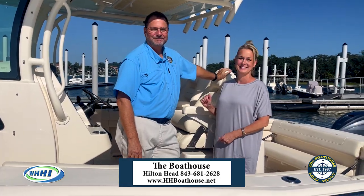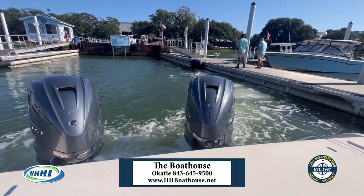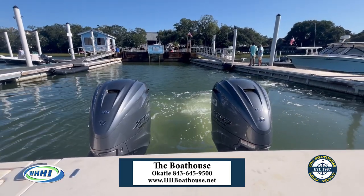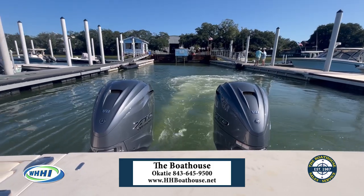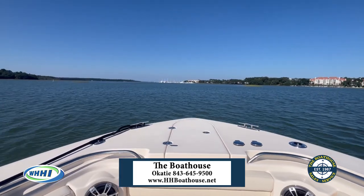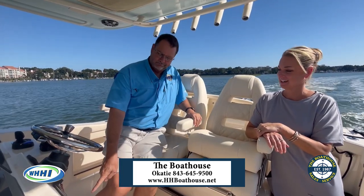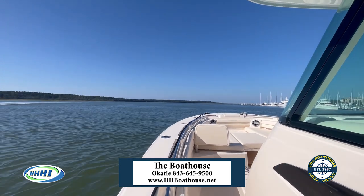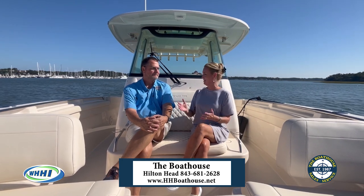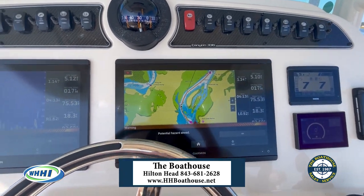Let's see what it does out on the water. So here we are out on the water and we are being guided by autopilot, which is just one of the amazing features of this boat. One of the cool things on this boat is with the Garmin system — it's called auto guidance.